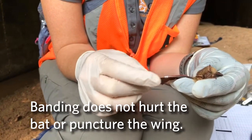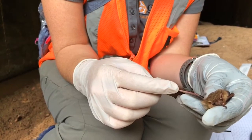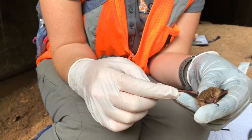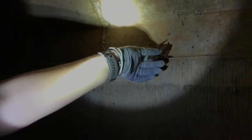So we have our band now on our bat — you can see it's just like a tiny little ring right here on his arm. We want to make sure it can move, it's not going to get stuck, and it's tight enough that it won't come off. Now we are done processing him and we are free to let him go. We're back to where we found our bat and we are going to put him back where he was — and he took off!